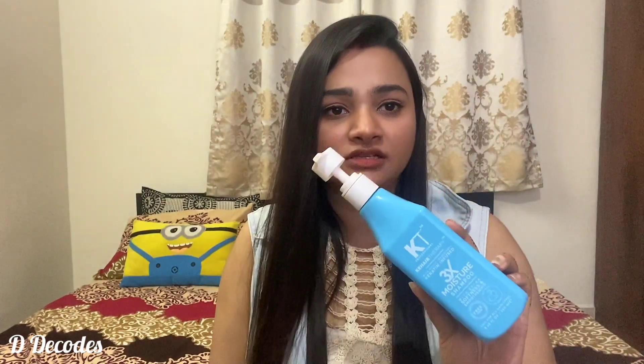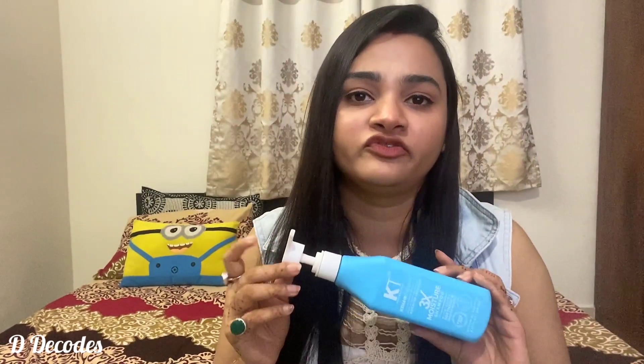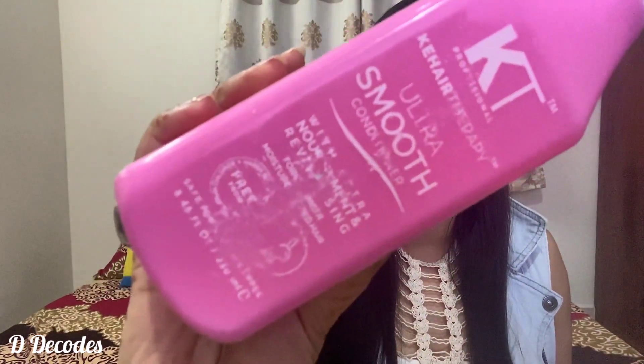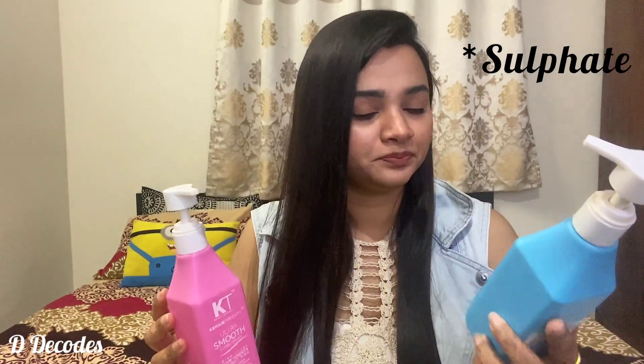The second one on my list is a product from KT Professionals — it is a 3x Moisture Shampoo. It reads that it gives your hair softness and smoothness, and it is safe for all hair types. This one is also a sulphate free shampoo, so it won't harm your hair. Along with this I've been using the same range of conditioner — the Ultra Smooth Conditioner, which is also free from all parabens and sodium, which is a great thing for your hair.